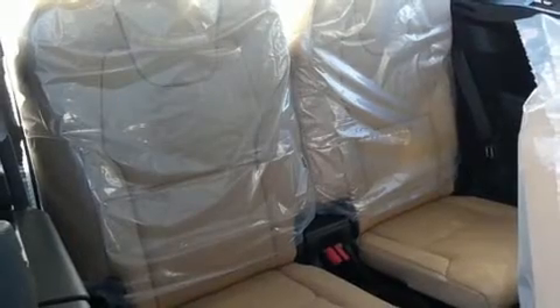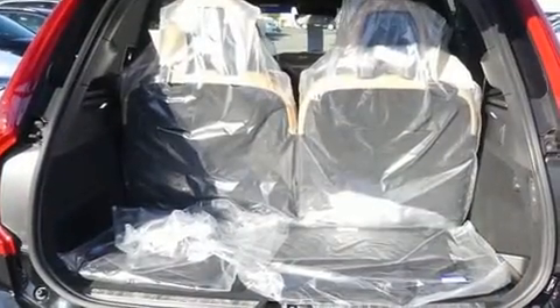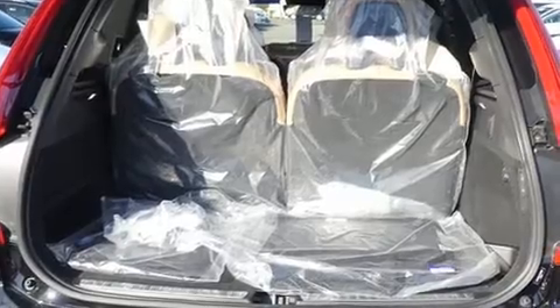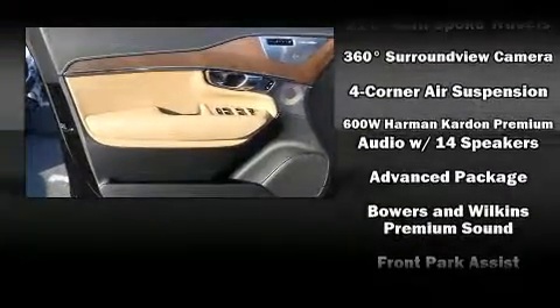Volvo ensures the safety and security of its passengers with equipment such as head curtain airbags, brake assist, anti-whiplash front head restraint, a panic alarm, an emergency communication system, and four-wheel disc brakes with ABS.